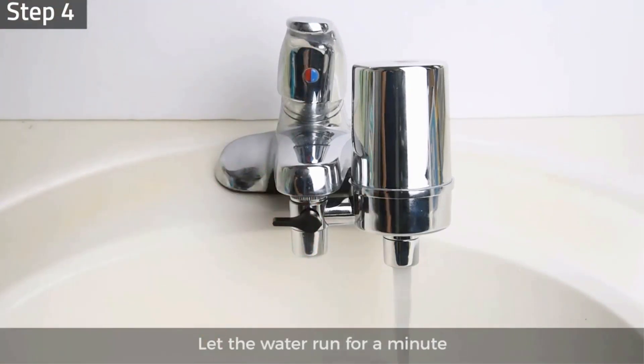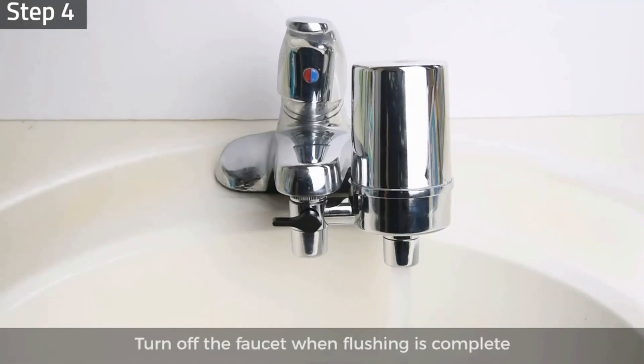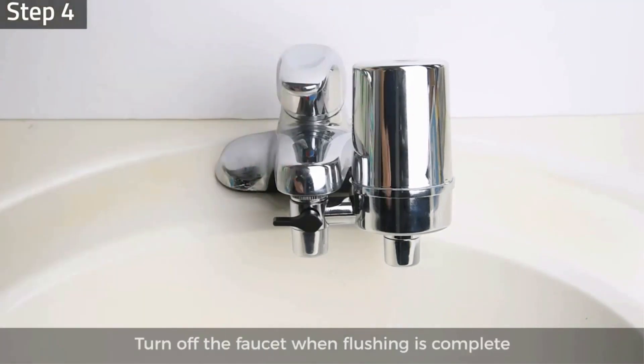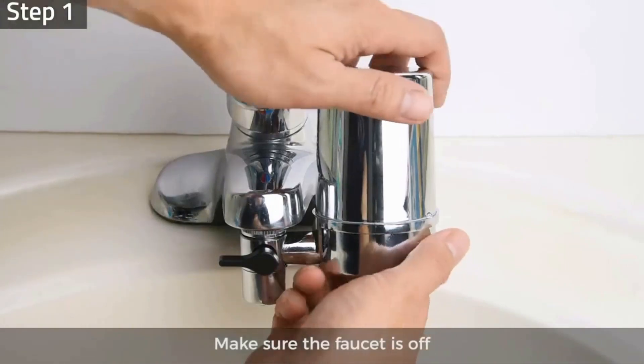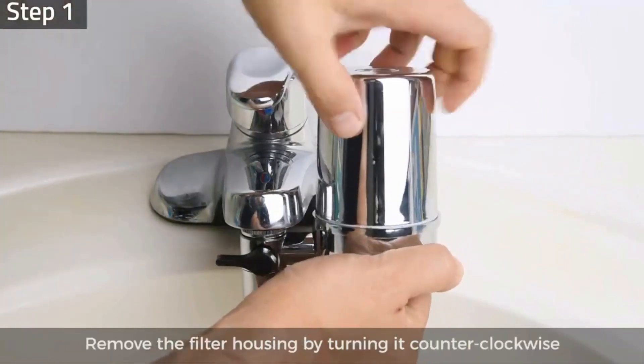Forget about waiting long when filling containers with this model — it has a well above average 1.5 gallons per minute flow rate. Installation is usually a tool-free process that takes less than 10 minutes to complete.